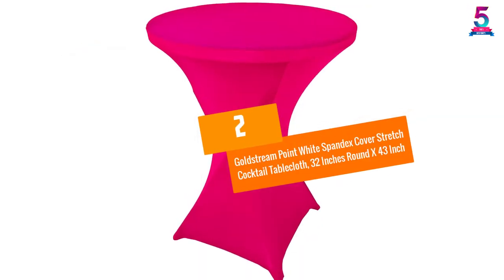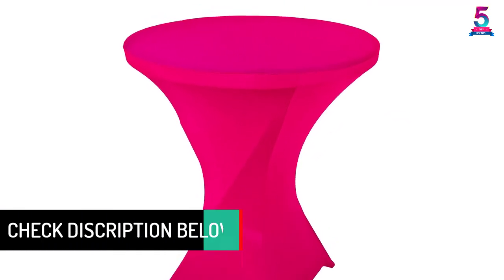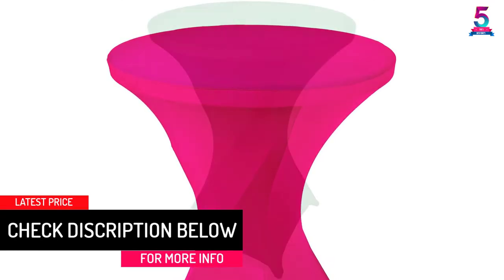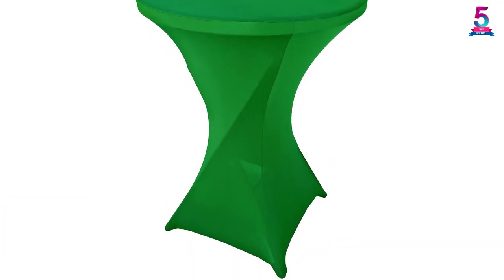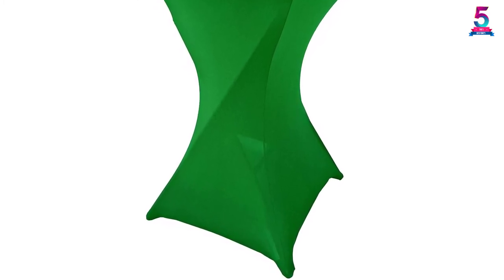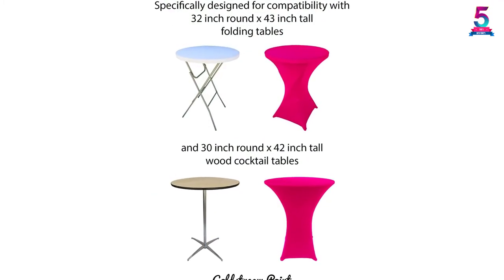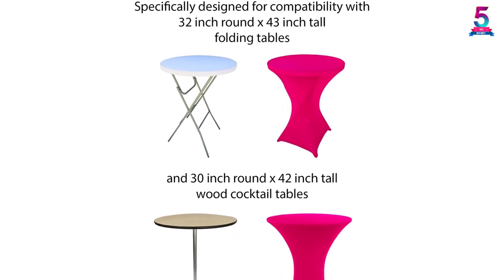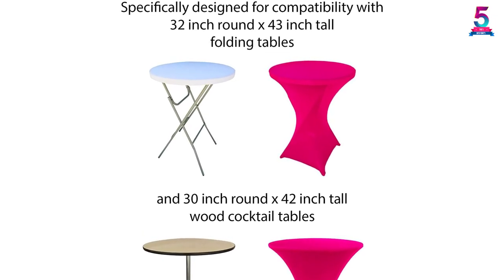At Number 2: Goldstream Point White Spandex Cover Stretch Cocktail Tablecloth, 32 Inches Round by 43 Inch. This tablecloth features a unique design with a perfect blend of polyester and spandex materials, and its size is specially formulated to fit tables measuring 30 by 43 inches. It features a lightweight design that removes the need to clamp the legs of your table. Once you are done, you can fold the table together with the cloth — they are reusable, durable, and easy to clean.